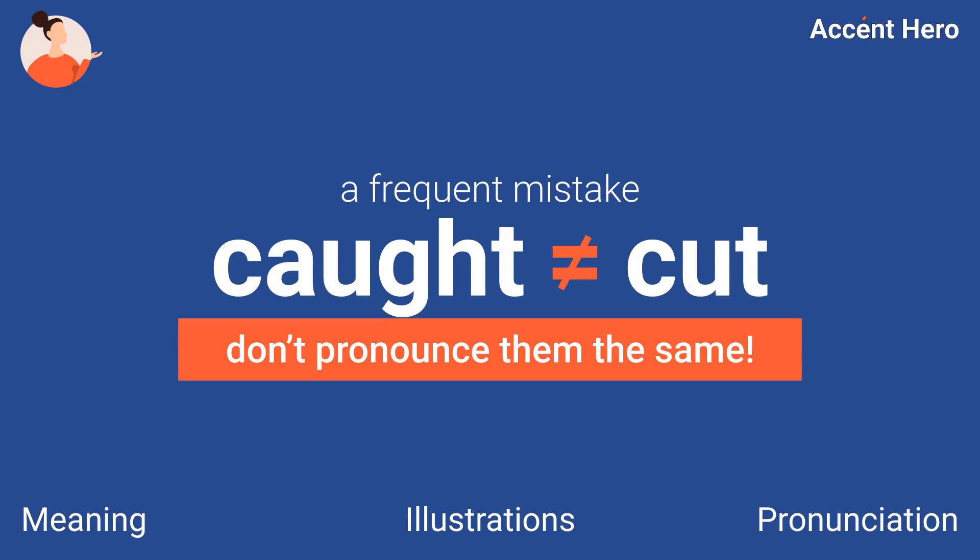Do you pronounce cot and caught the same? In this video, we explain how this small detail completely changes the meaning and how to pronounce these words right. Ready? Then, let's begin.